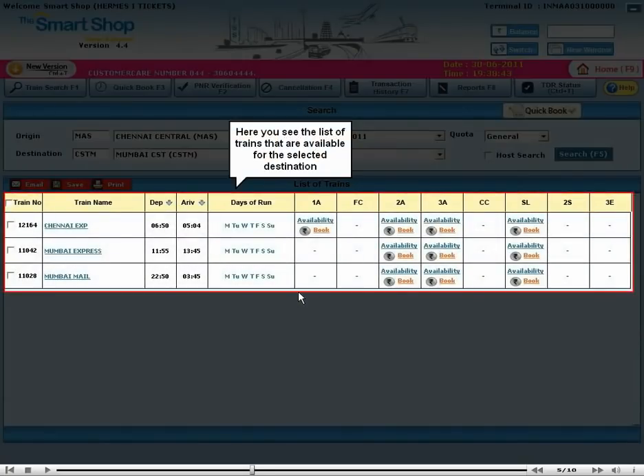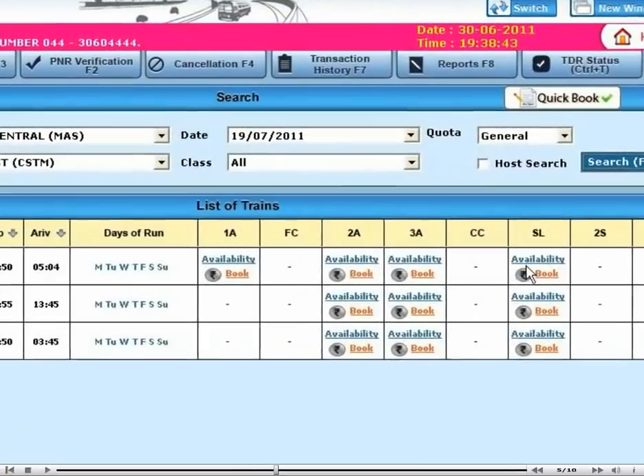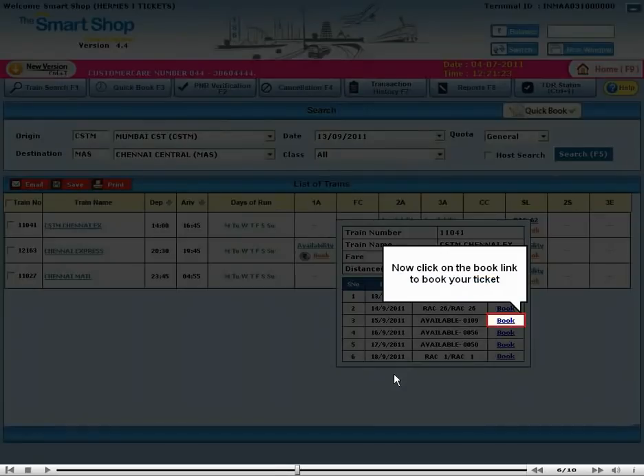Here you see the list of trains that are available for the selected destination. Click on the Availability link to check your availability. Here you can see seat availability for the selected train. Now click on the Book link to book your ticket.